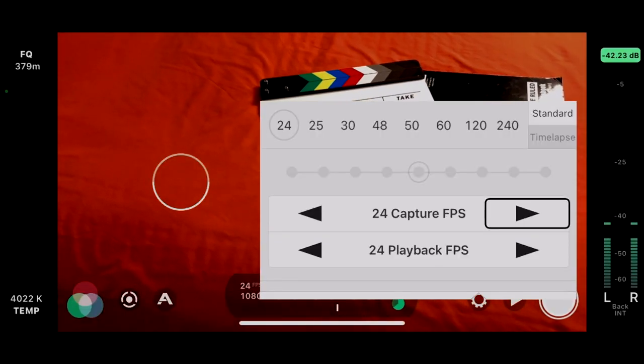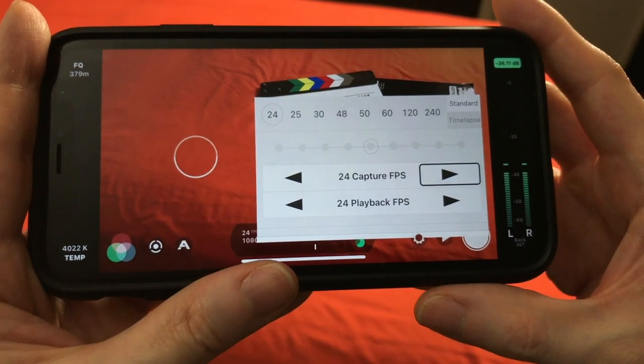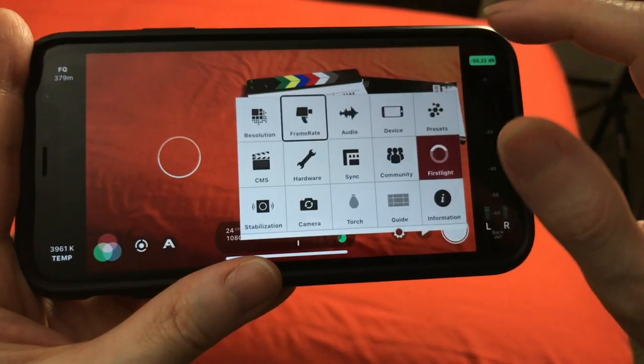Last year I made a video talking about the accessibility for the app Filmic Pro, which is another filmmaking app. It's been around for a while, and recently it had gotten compatibility with the VoiceOver screen reader, so folks who are low vision or blind were able to better use that app. If you don't know what I'm talking about — if you're new to the channel — VoiceOver is a screen reader.